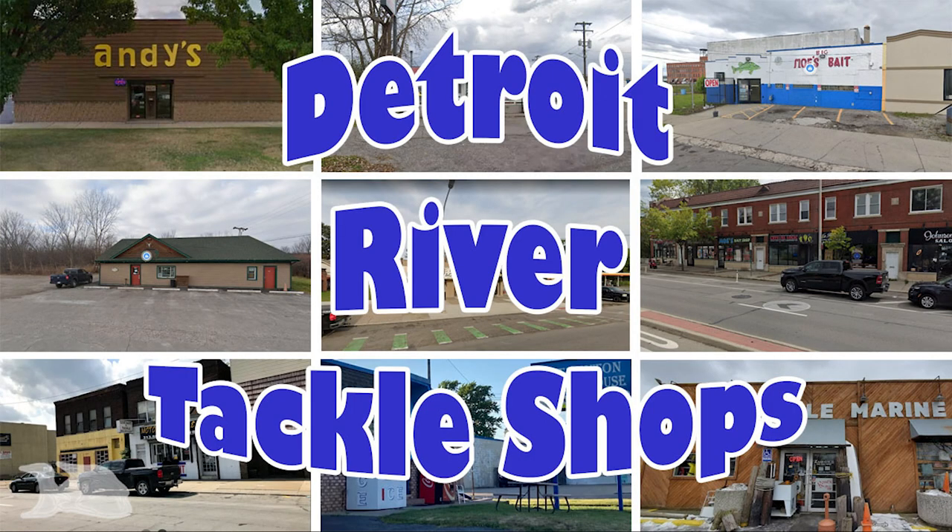There you have it — a few details about the tackle shops you may find useful when you're fishing the Detroit River. We talked about the hours they have posted, but be cautious: these hours are not updated with any consistency and many shops close in the winter. So call ahead so you don't show up on the wrong day or the wrong time. Also, just because a shop usually carries a product or bait like minnows, they are dependent on their suppliers and may not always be stocked with what you're looking for. If you are counting on something in particular, best give them a call and confirm.